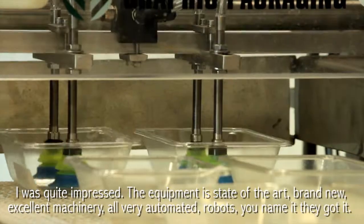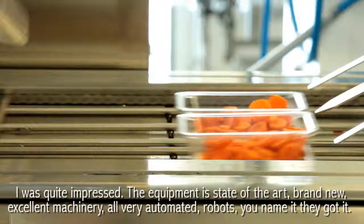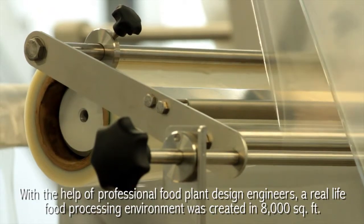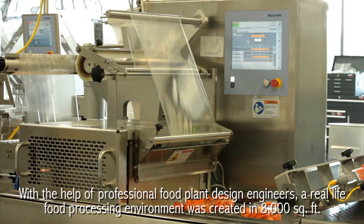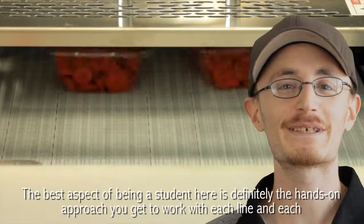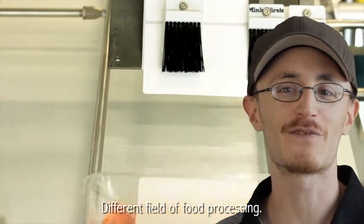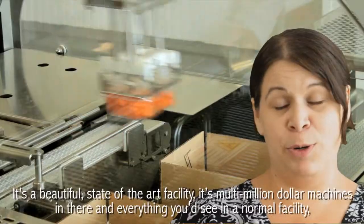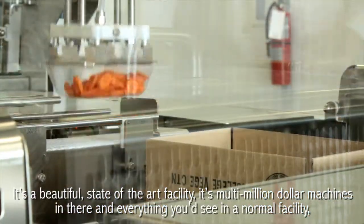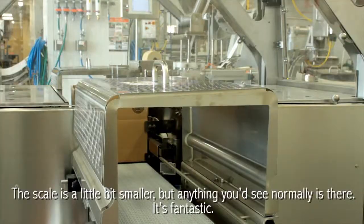I was quite impressed. The equipment is state-of-the-art, brand new, excellent machinery. Very automated robots — you name it, they got it. With the help of professional food plant design engineers, a real-life food processing environment was created in 8,000 square feet. The best aspect of being a student here is definitely the hands-on approach. You get to work with each line in each different field of food processing. It's a beautiful state-of-the-art facility — multi-million dollar machines. Everything you'd see in a normal facility; the scale is a little bit smaller, but anything you'd see normally is there. It's fantastic.